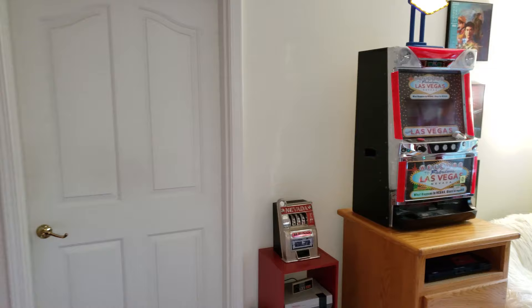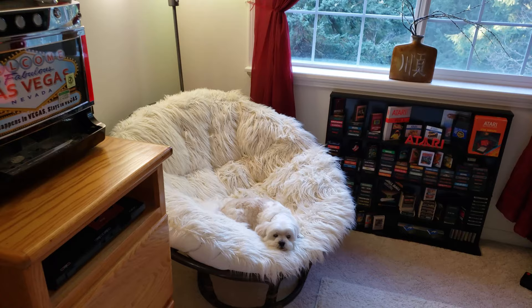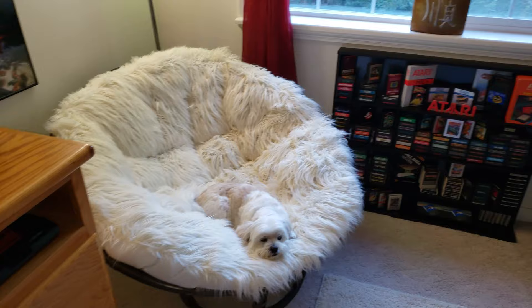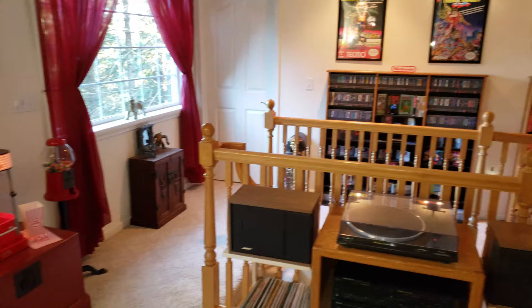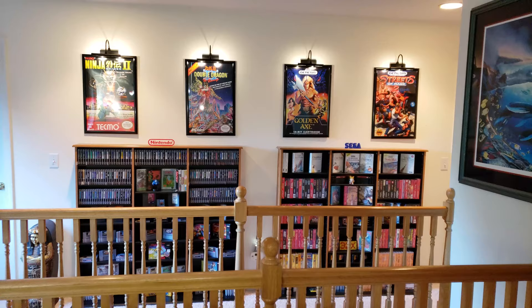We're going to go into a lot of detail and take our time — really check out the game room. Oscar's sitting here in his favorite spot, which is his papasan chair. He's in full camo mode. Before we get into the full tour, we're going to check out a little b-roll footage I filmed. This will be a nice overview of what we have in the collection in both the upstairs and the downstairs game room.